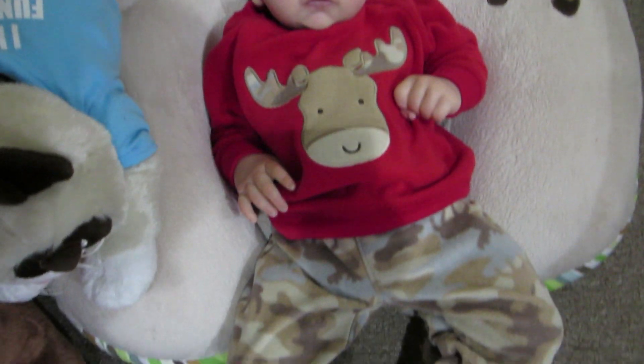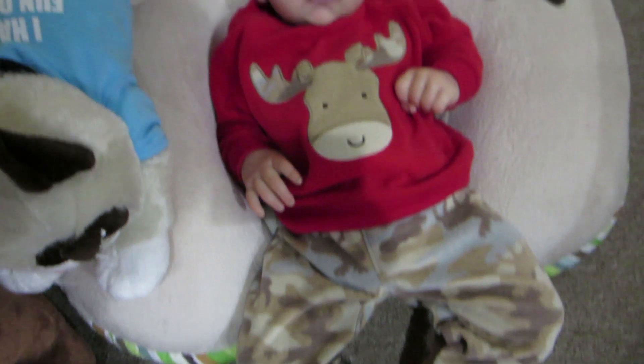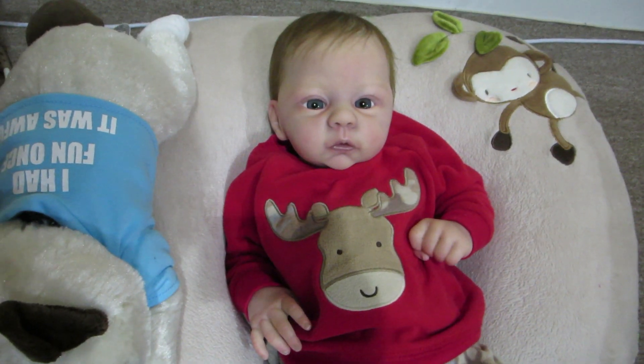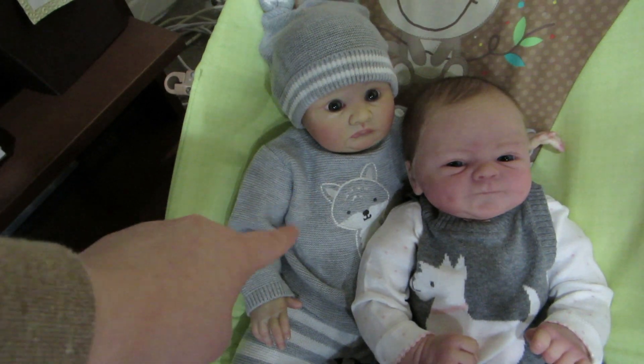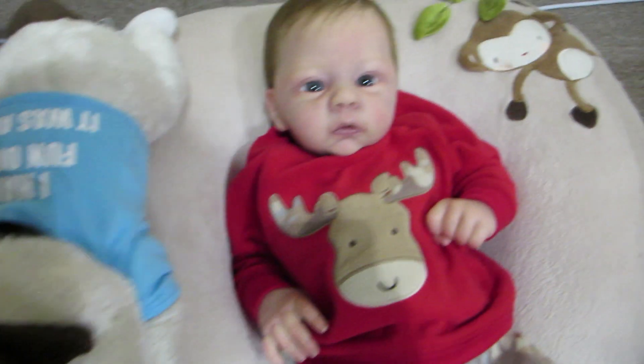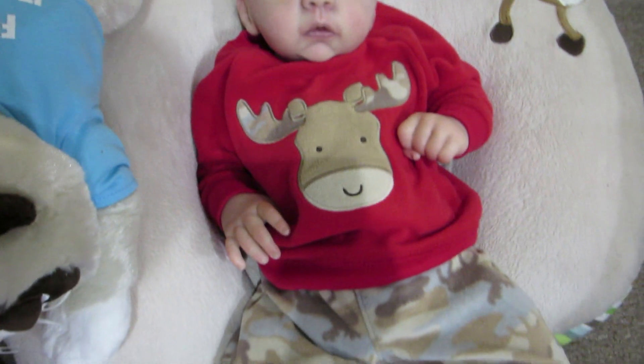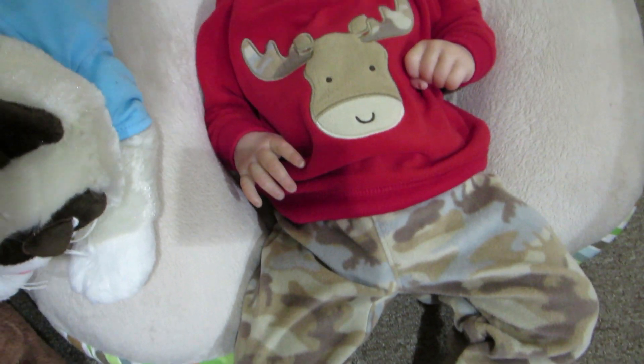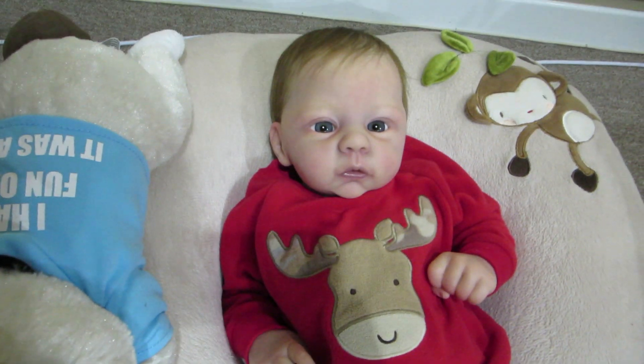Landon is wearing this outfit that I also picked up in Arizona — I believe I got it at Walmart. It's the Walmart Carter's brand, and Savannah's was the Target Carter's brand. He's wearing this moose outfit, very Canadian, and he's got the little camo pants. It's all fleecy and warm.